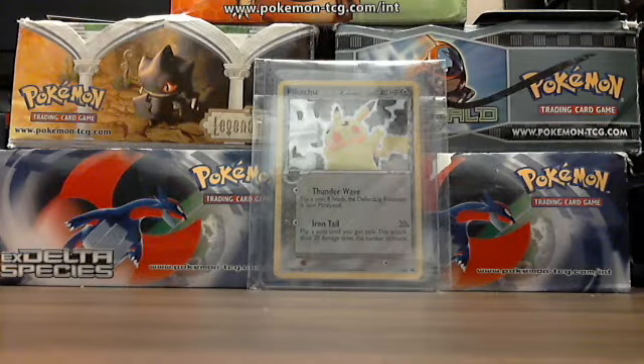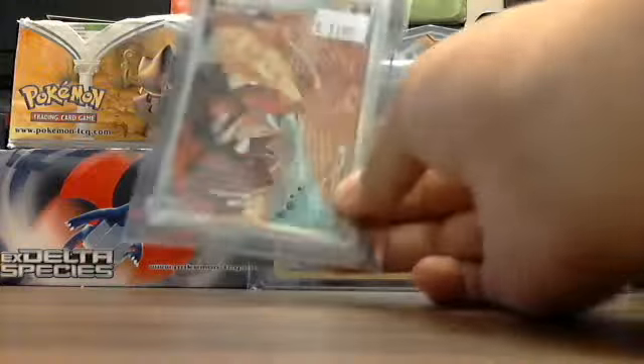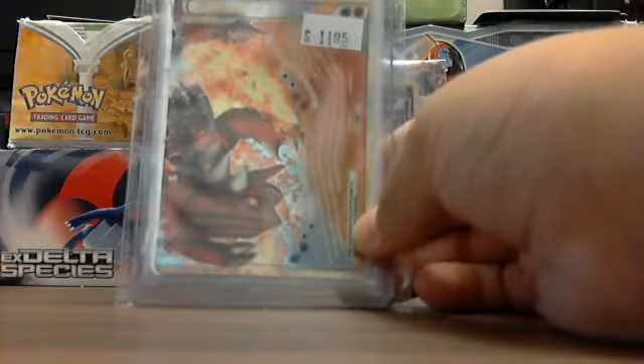Hey guys, this is the Pokemon Kid 100. Today, right after school, I went to a place — I'm not going to tell you the name, because I don't want that place to get overcrowded.